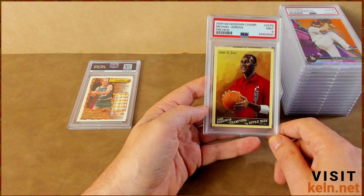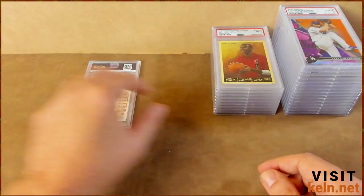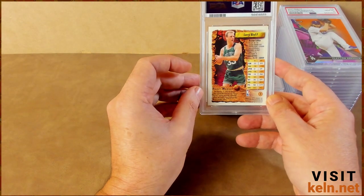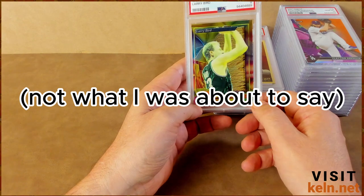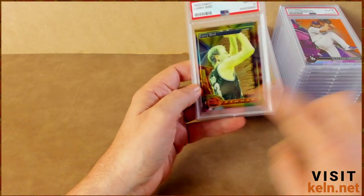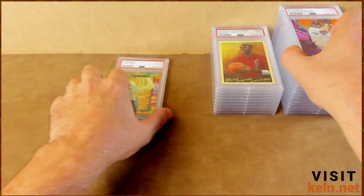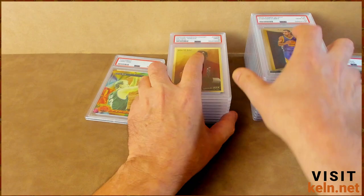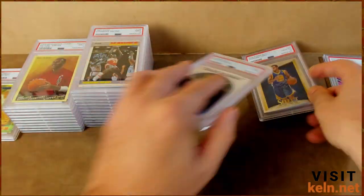Goodwin Champion — not Gypsy Queen. I like it — it's a PC card anyway, so Jordan nine is fine with me. And Larry Legend — back looks good. We're gonna guess eight... yeah, centering is way off. I just thought it was cool. I have a friend who's a Larry collector, but damn, I got slaughtered. Especially considering that Clay is a personal collection card, so that's not going anywhere.